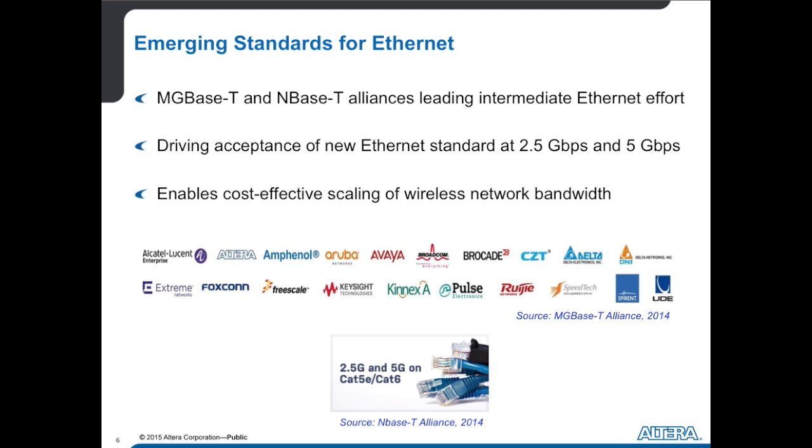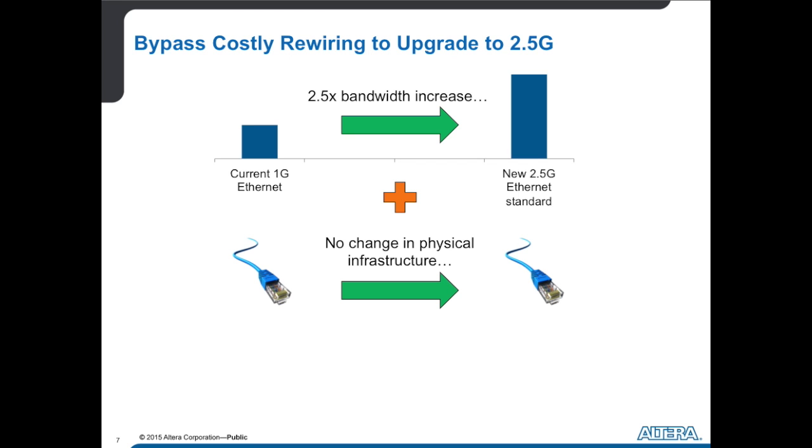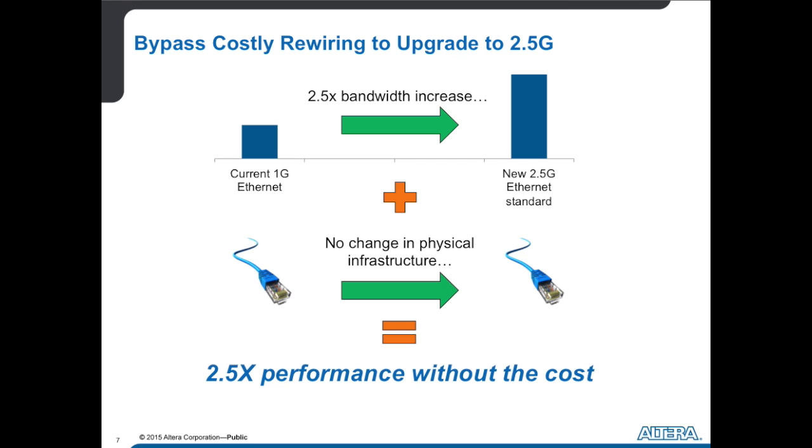These standards rippling through seem like they would be expensive in terms of infrastructure changes. You would think. But within FPGAs we have the ability to essentially diminish a lot of that cost. You'll get 2.5x the bandwidth when you move from 1 gig to 2.5 gig Ethernet. When you add the fact that we can do this with FPGAs without touching any of your Cat5, Cat5e, or Cat6 cabling in your company, apartment complex, stadiums, or arenas — that becomes interesting. You can really get 2.5x the performance at pretty much none of the cost.